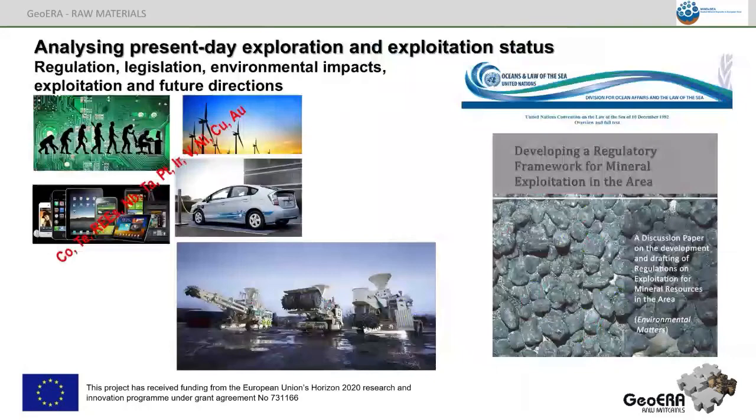Finally, we are also analyzing the present-day exploration and exploitation status, the regulation, legislation, and environmental impacts, and future directions in relation to the developing regulatory framework of the International Seabed Authority for the exploitation of mineral resources, as well as the development of our society's necessity for new kinds of mineral resources for high technology, green technology, and green energy. And that's all from my side. Thank you.